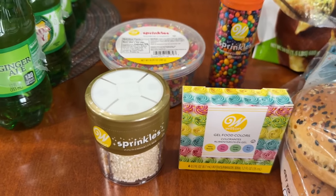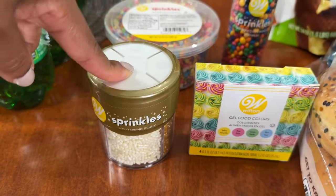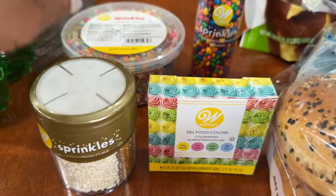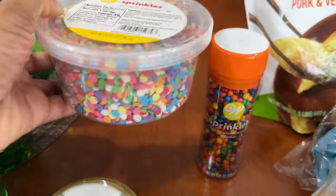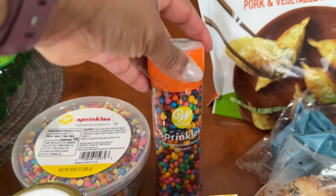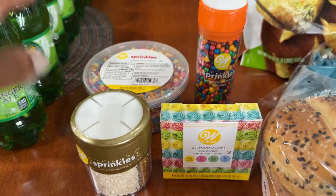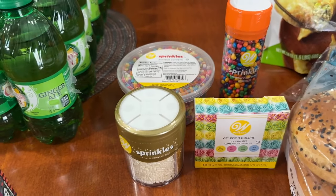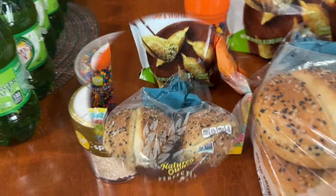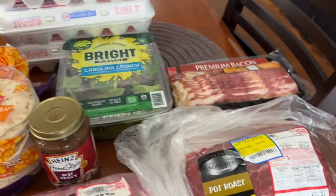The sprinkles were $1.75, the food coloring was $1.75, this big tub of sprinkles was $1.50, and these little sprinkles were $1.25. I picked those up — they'll just be fun to have in the house. Now let's move on to Harris Teeter.